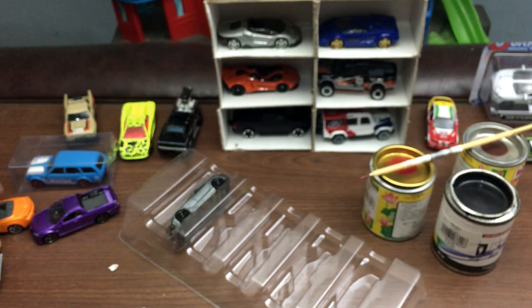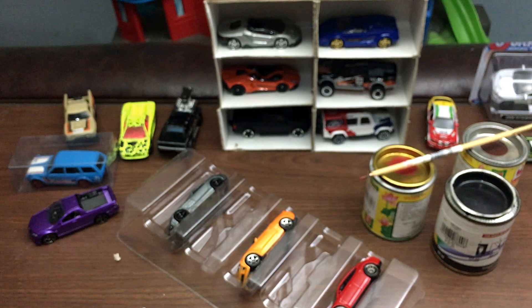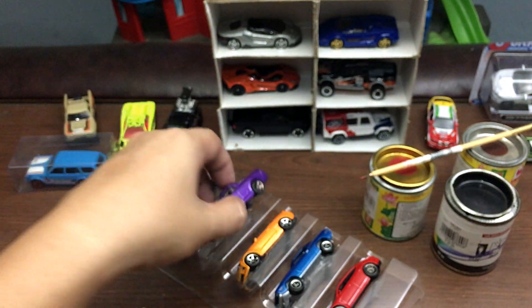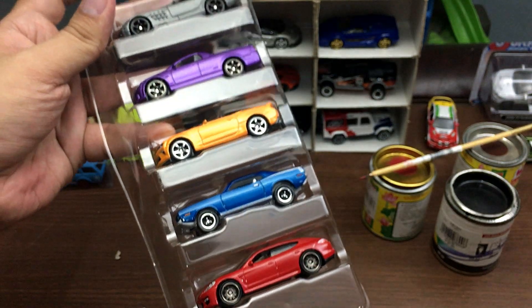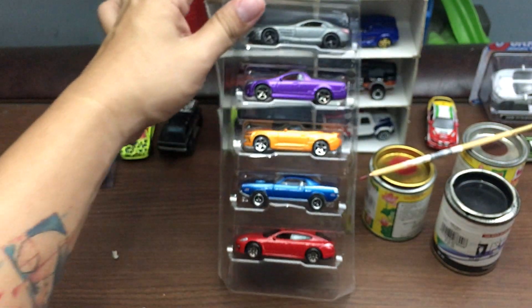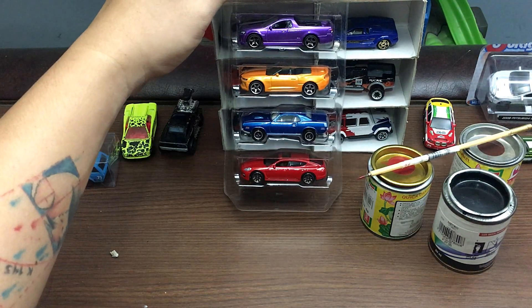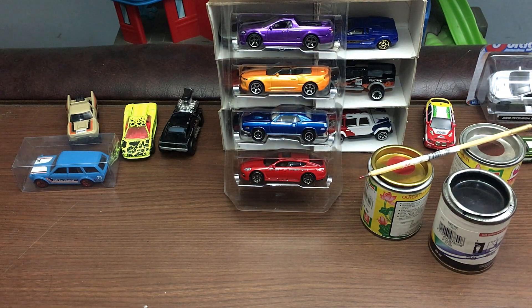I hope you enjoyed this unboxing video of the Matchbox Blue Highways 5-pack. If you did, please don't forget to hit the like button — it helps the YouTube algorithm show up in other viewers' recommendations. Also don't forget to subscribe to our channel if you haven't yet. That is all — I hope you enjoyed this one. Have a nice day, guys! Bye bye, peace out, enjoy the rest of the day.